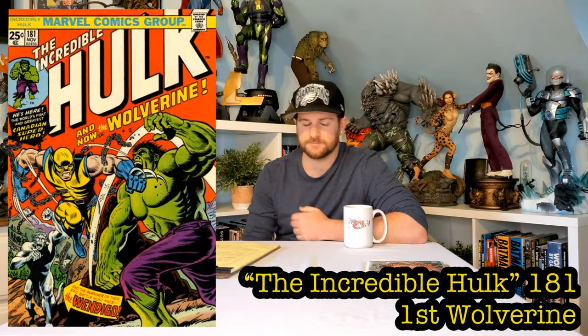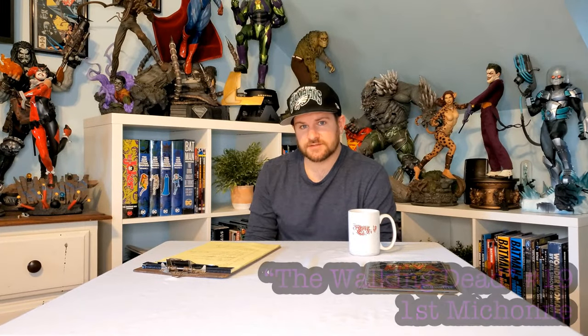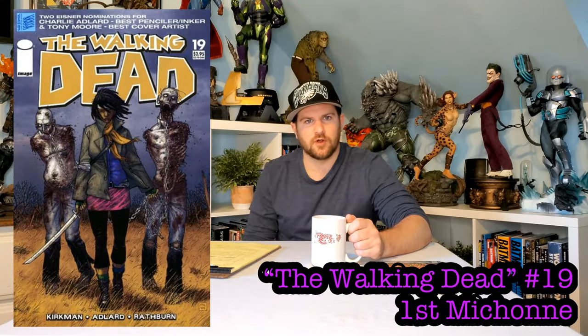Number 7: Hulk 181, the first appearance of Wolverine. It's a very memorable cover — him fighting the Hulk is what makes it so cool. It has aged well, with a lot of action and a good color scheme. Number 6: Walking Dead number 19, the first appearance of Michonne — the badass coming up with her two armless, jawless walkers looking extremely stern and tough. Just a great first appearance cover that tells you everything you need to know about her.